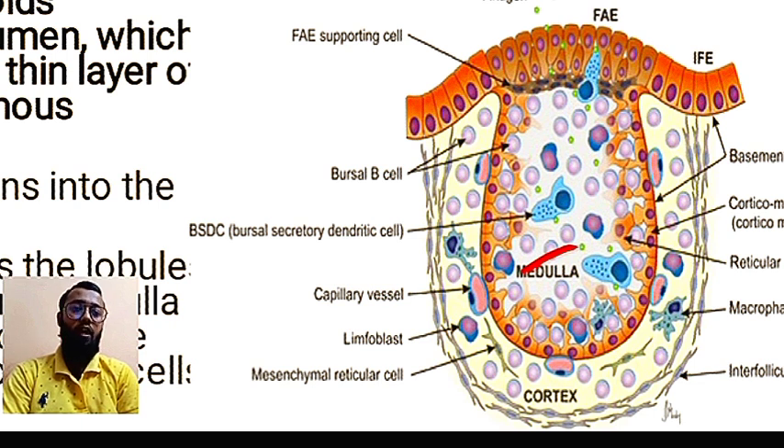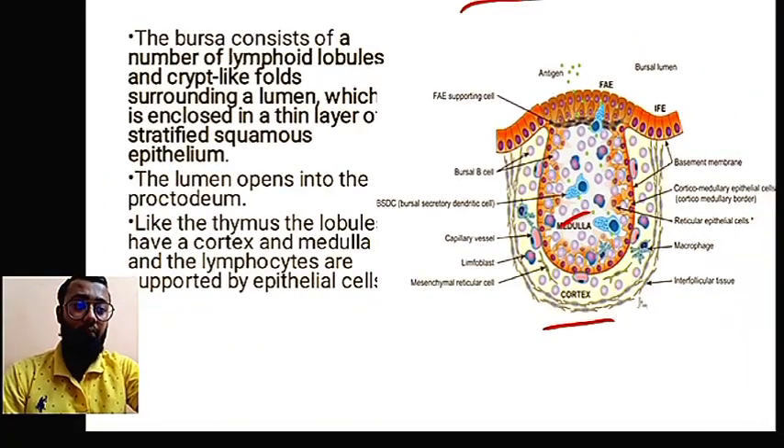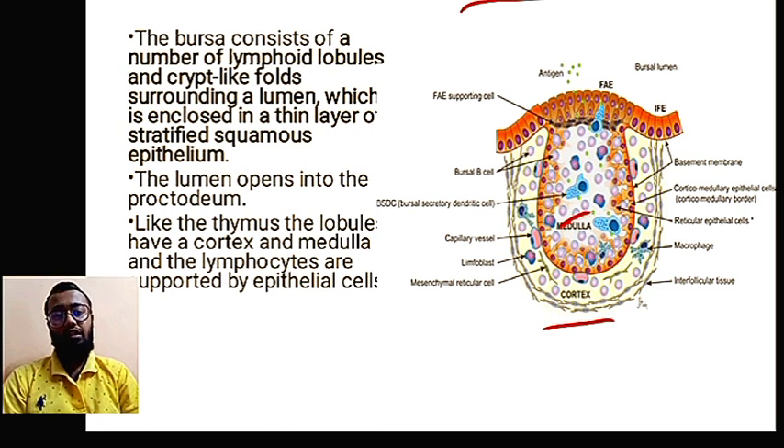You may wonder why macrophages are present. The main function of macrophages is phagocytosis. After B cells are produced, not every cell functions properly. Any dead cell or non-functional B cell is degraded and phagocytosed by the macrophages and transferred to vacuoles. The lumen opens into the proctodeum, and like the thymus, each lobule has a cortex and medulla with lymphocytes supported by epithelial cells.